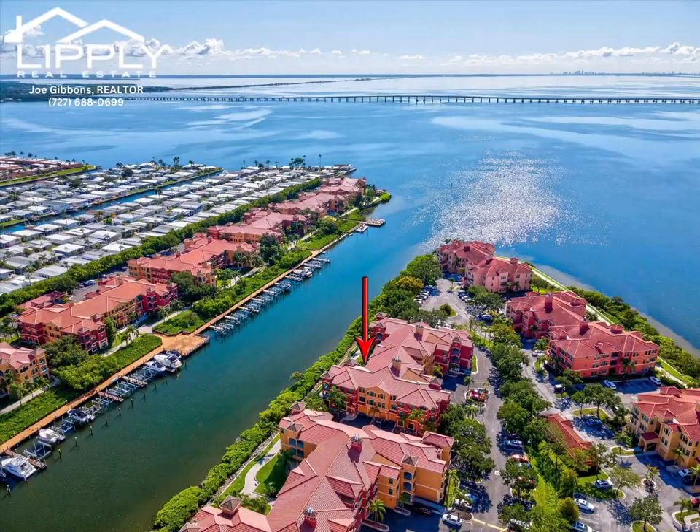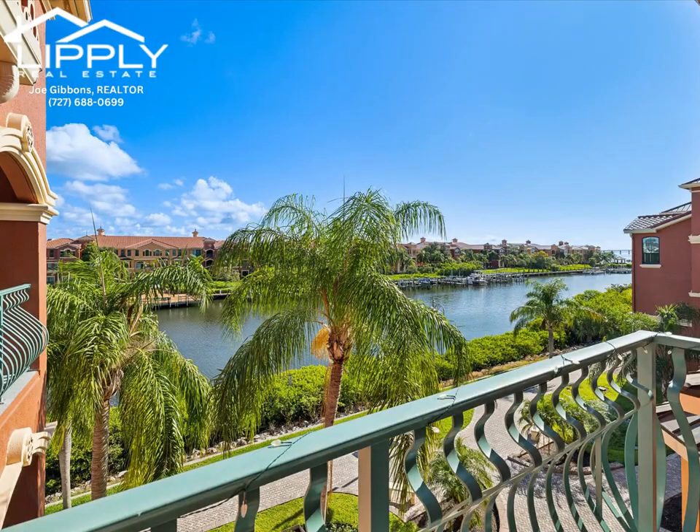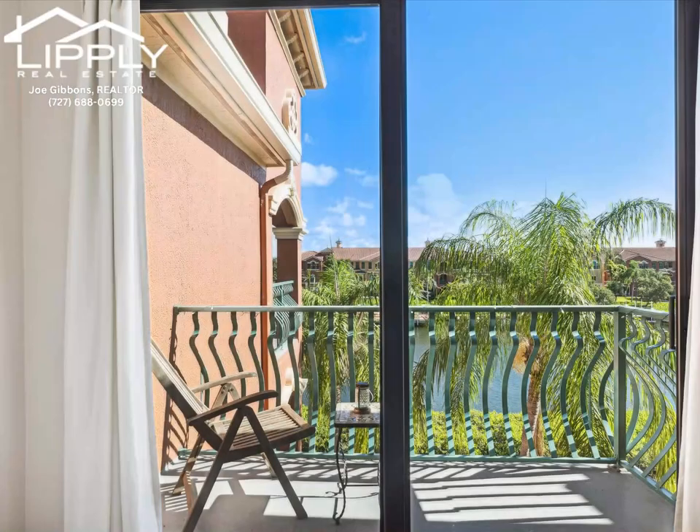Waterfront resort style condo on the bay at the desirable Gran Bellagio. And for you boating enthusiasts, a deeded boat slip is included in the sale.